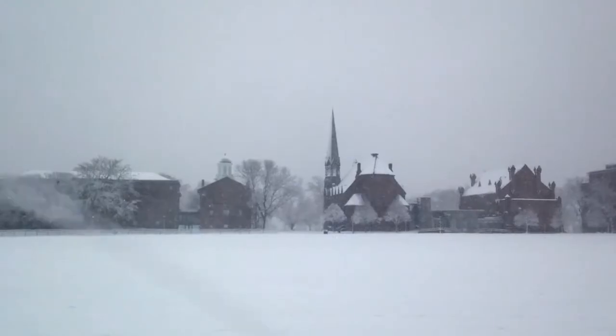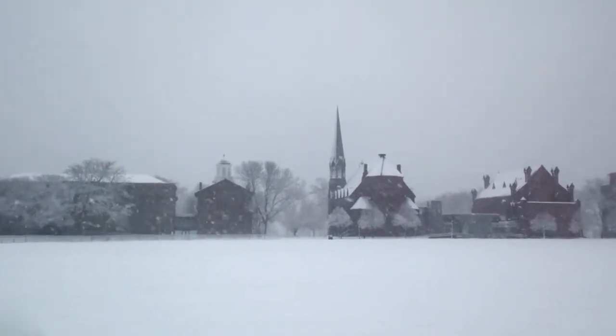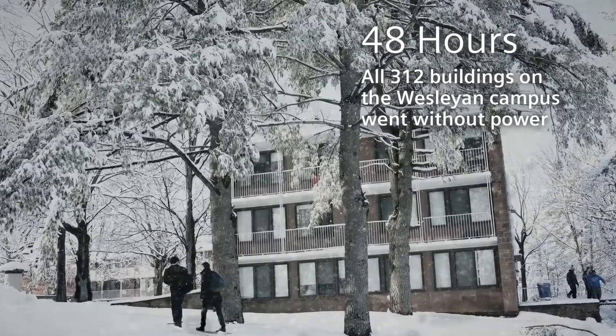In October 2011, a nor'easter blew through Connecticut. We had trees down all over the community, we had branches down all over the place, we had wires down, probably several hundred homes without power. We had been used to outages of three and four hours, but once we passed 30 hours, we actually had trouble keeping residence halls warm, we had trouble serving food, and it had an enormous impact on Wesleyan. We felt this sort of vulnerability that we never felt before.